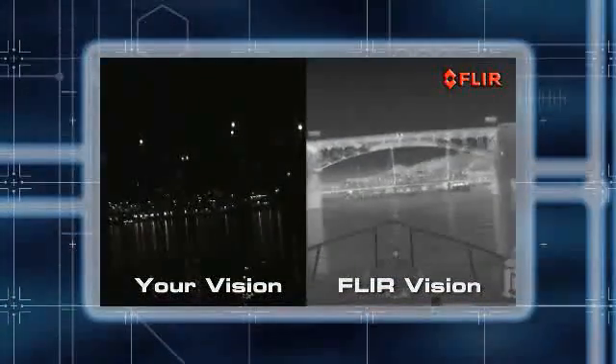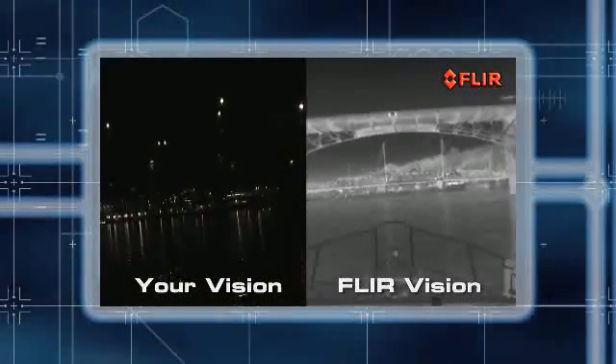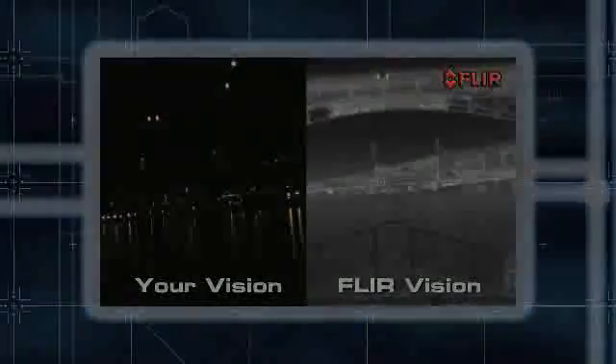Whether you're going out early, heading home late, or cruising around the clock, FLIR has the thermal imaging solution for you. Voyager 2, designed and built in Santa Barbara, California. For more information, call FLIR at the number on your screen or visit us at www.flir.com today.